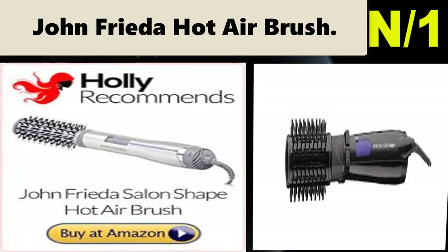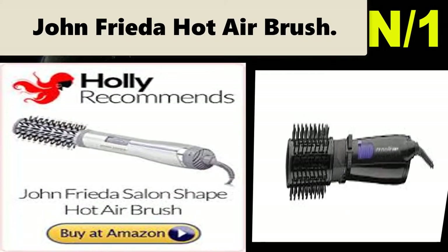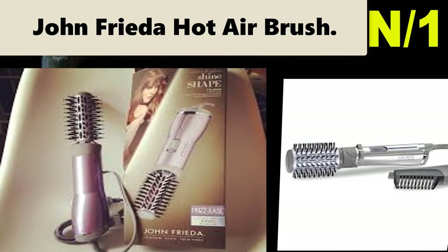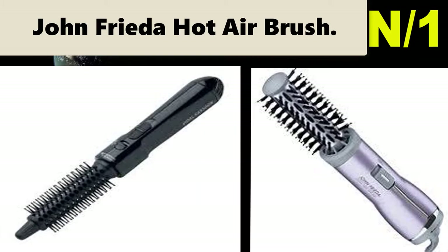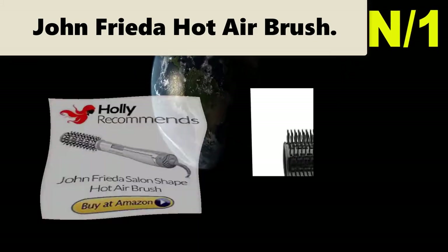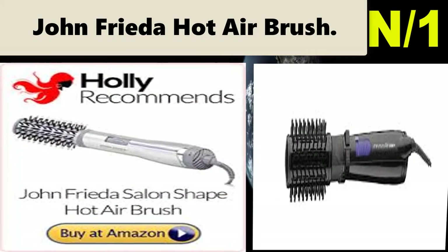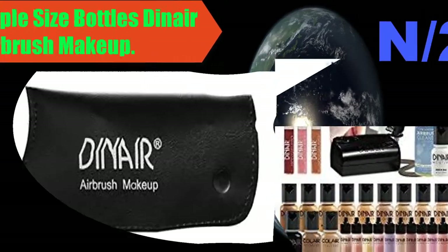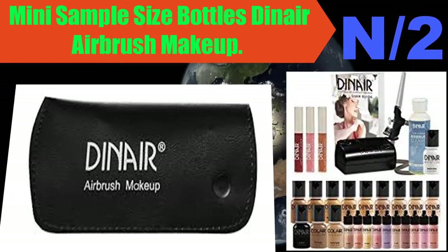Number one: John Frieda hot airbrush. Slide the on/off switch to the correct heat setting for your hair. Position the brush in the hair close to the roots and brush through the section to remove any tangles. For added root lift, hold the brush in place at the roots for a few seconds. Repeat as necessary.